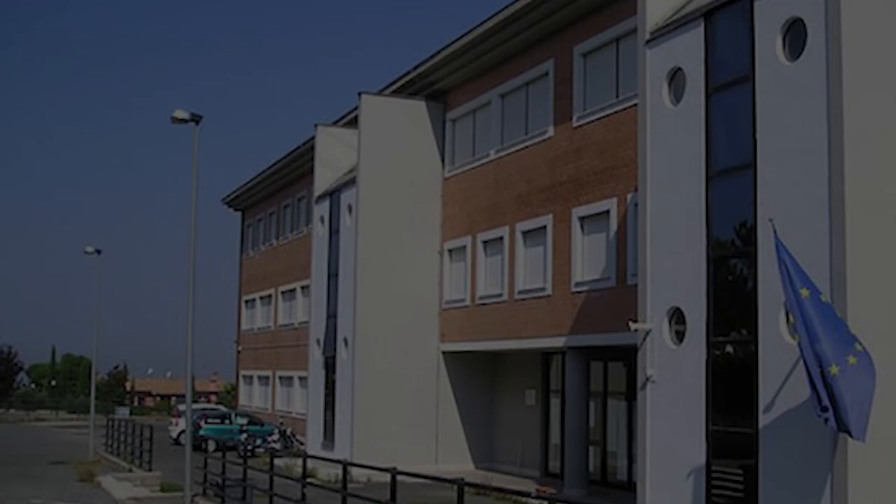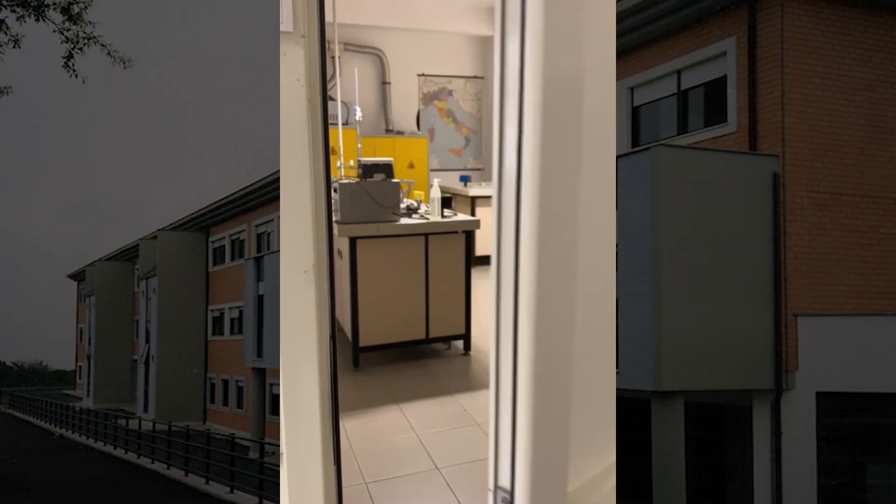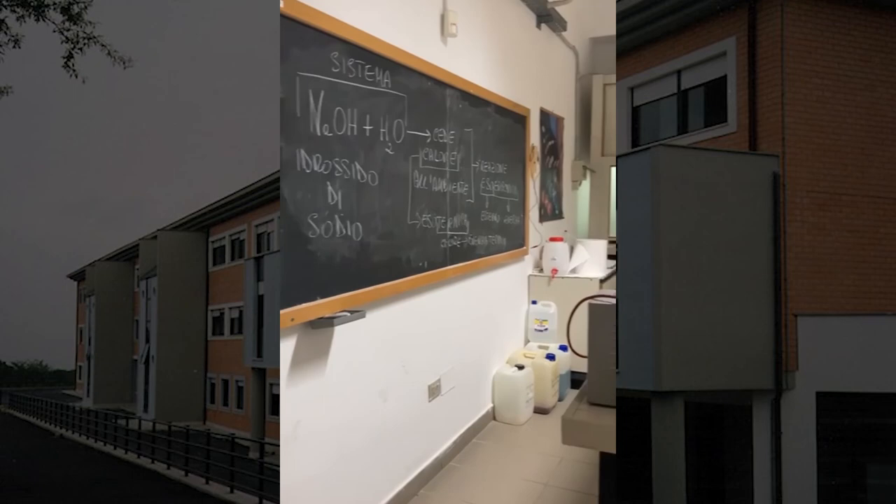In our school we have three laboratories: the computer lab, the chemistry laboratory and the physics laboratory with many objects to study different physical phenomena. However these are not so big and some components aren't used enough.